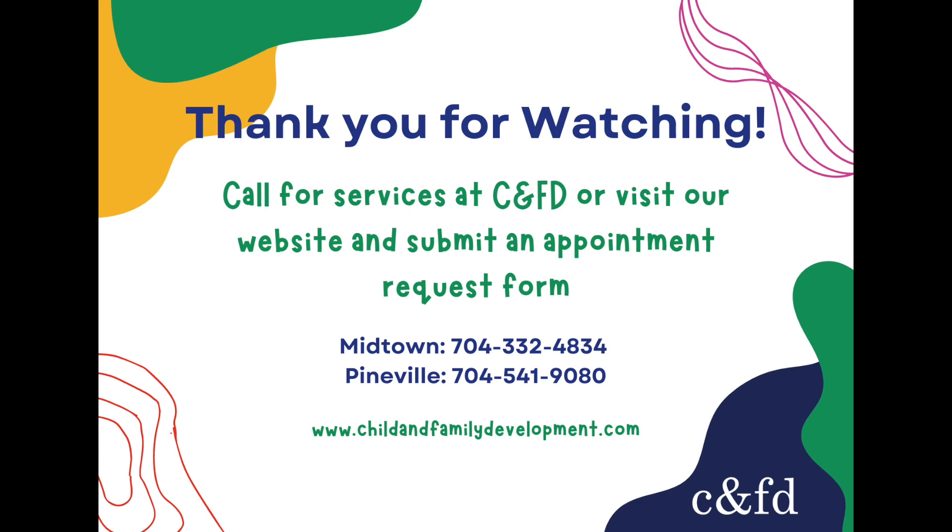We've answered a lot of questions about our new service. If you have any more questions or if you would like to schedule a dyslexia screening, feel free to reach out to either office and we can get that appointment scheduled or answer any other questions you might have. Thank you so much.